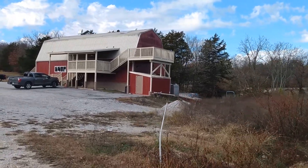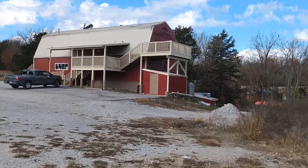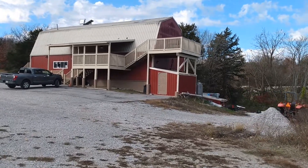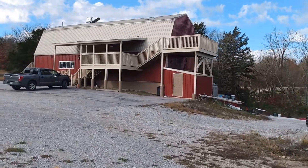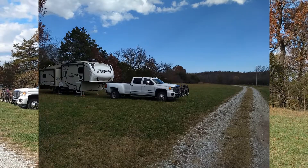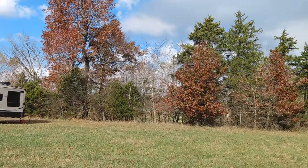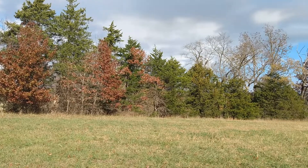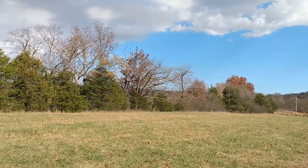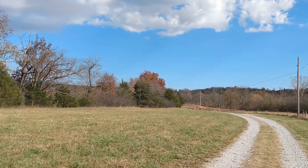Those of you who know us know we're usually in bed by nine, so we wandered back home about seven. We did have dinner there — we ate cheeseburgers and french fries, totally off our diet, but it was kind of good. There's a whole lot of room here for RVs, and as he said, they always have plenty of room for everybody.